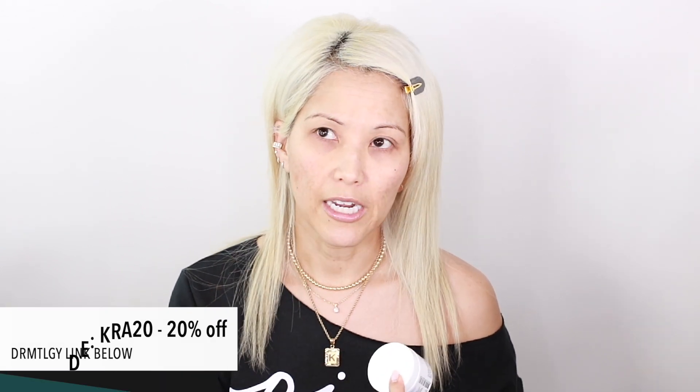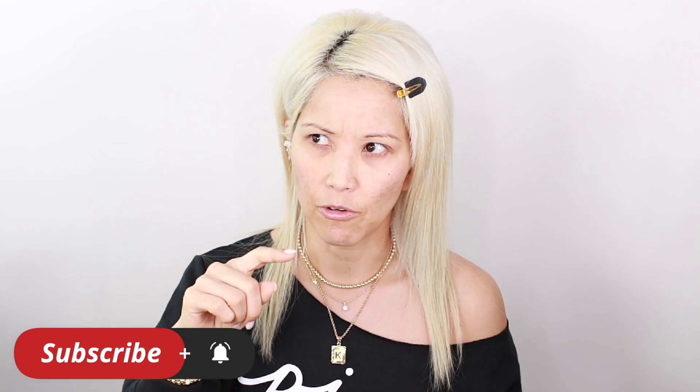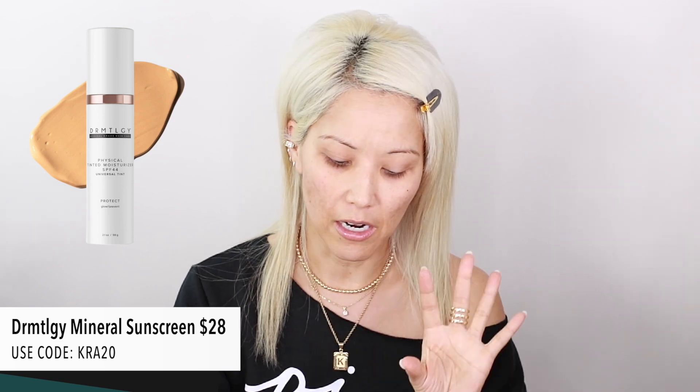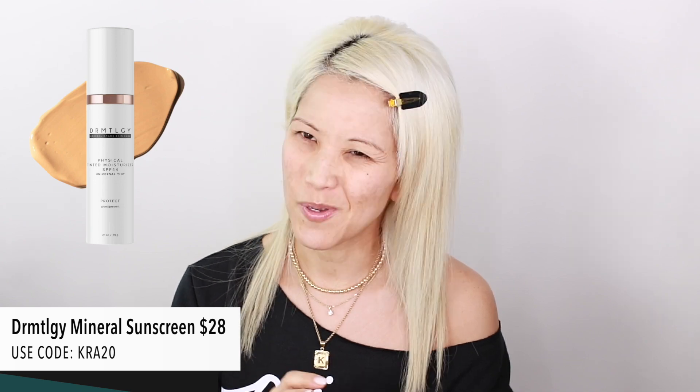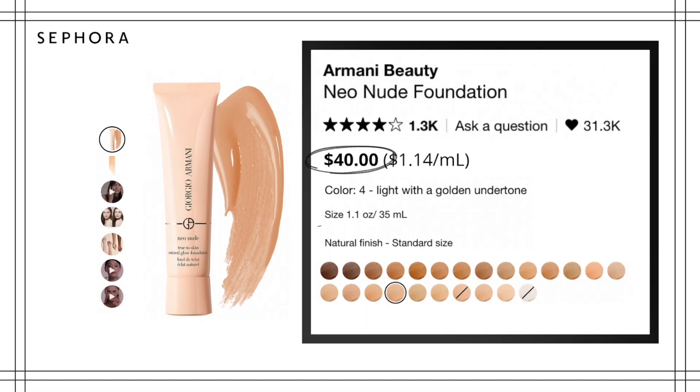I already prepped my skin with my normal dermatology products. In the morning I do my vitamin C serum, eye cream, and hydra fader. I also put on my ultra facial cream and my dermatology sunscreen — it's the only sunscreen I can use. It has a little bit of a tint but not a lot, and I use a very small amount. Now let's go in with this Armani Neo Nude.